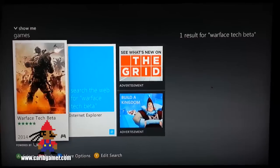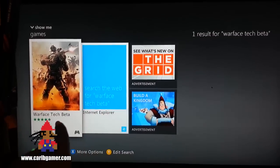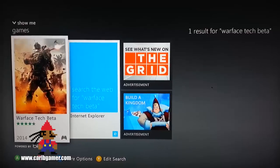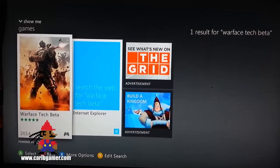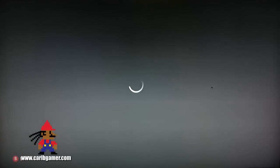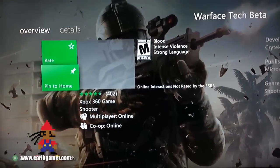I came home with the master plan, and that was to download this Warface Tech Beta. Guess what? This bad boy is not available at the moment.